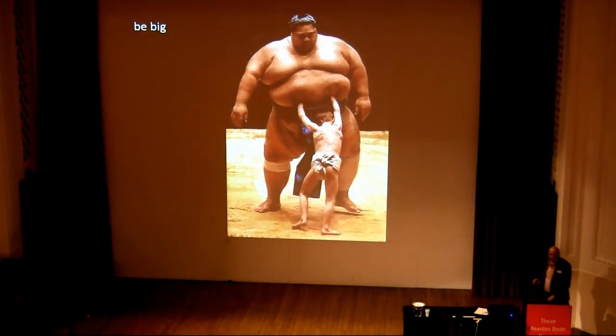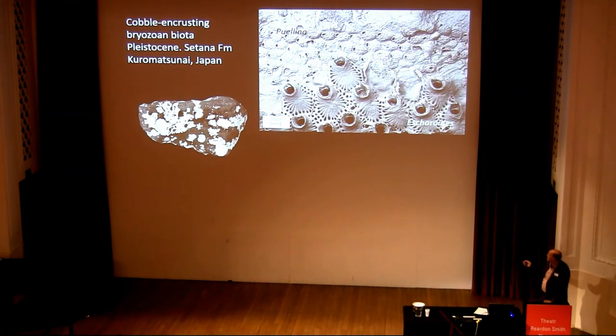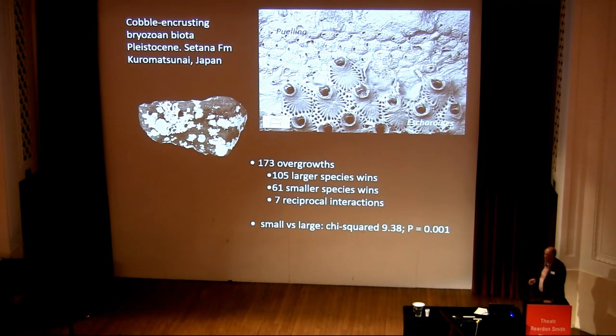Another thing, of course, is to be big — and you can be big at the level of the colony or at the level of a zooid if you're dealing with a colonial animal. The big guy usually wins. That's actually true with bryozoan zooid size. Here, from Kuramatsunai, Satana Formation, Japan, we have Escharioides with very large zooids overgrowing a poor encrusted form with tiny zooids. I scored 173 interactions from this community: 105 cases of larger species winning, only 61 with a smaller species winning, and 7 reciprocal — highly statistically significant, as you might expect.